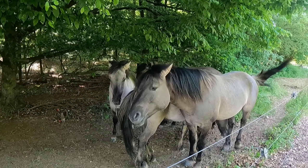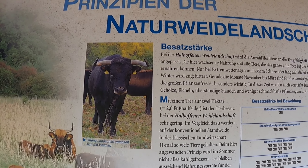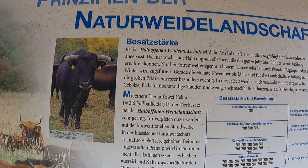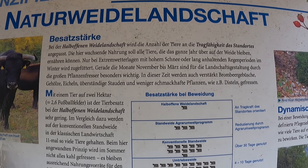Hier gibt es natürlich auch Pferde zu betrachten – ein riesiges Gelände. Das ist eine coole Idee, dass man auf dem Truppenübungsplatz auch Pferde auf dem riesigen, mega großen Gelände niederlässt. Das sind echt schöne Tiere.